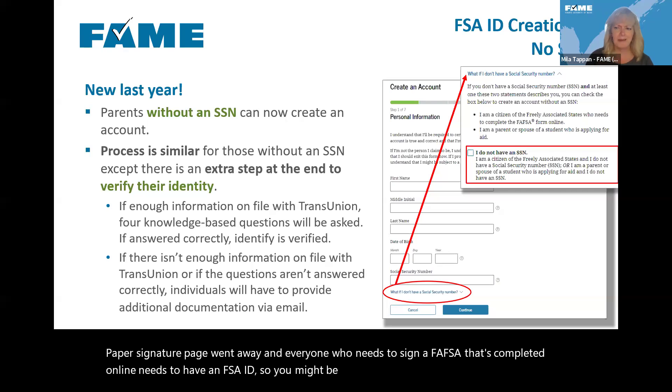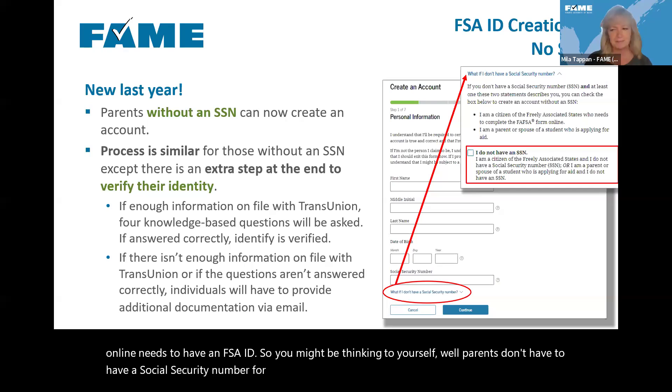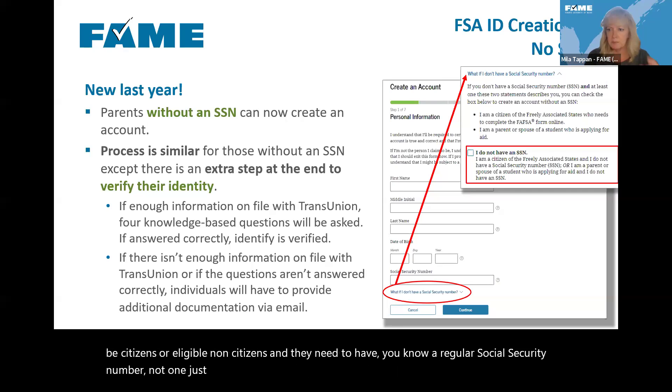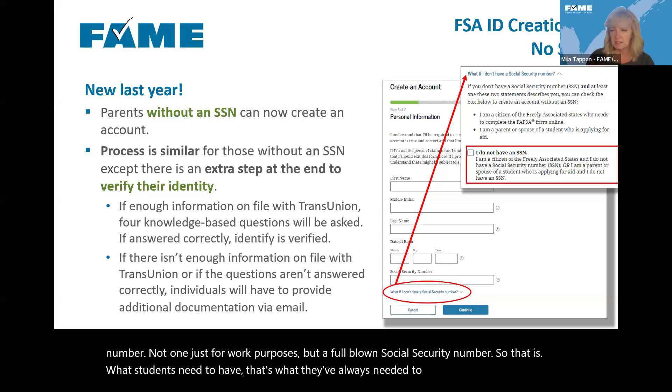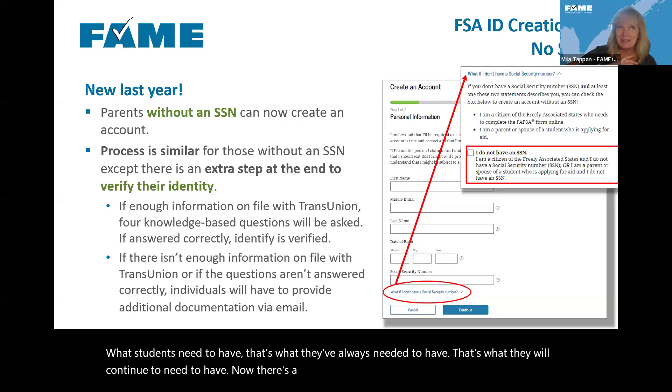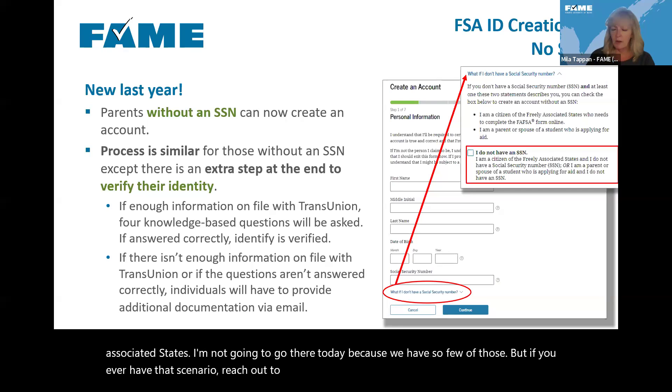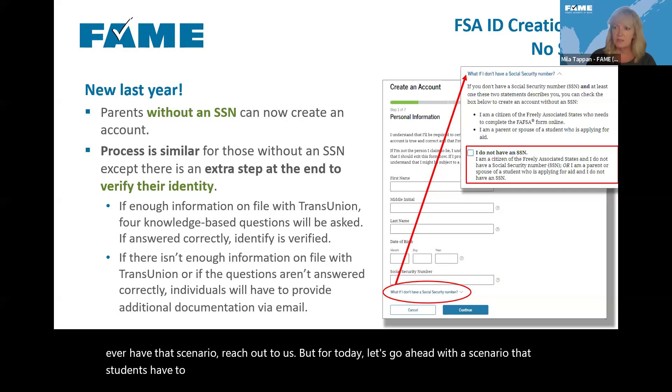Students have to be citizens or eligible non-citizens, and they need to have a full social security number — not one just for work purposes. That is what students have always needed to have and will continue to need. Parents do not need a social security number. A student who is an eligible non-citizen with a social security number can get federal student aid, even if their parents have not yet gone through that process.